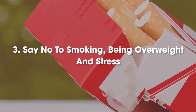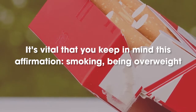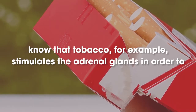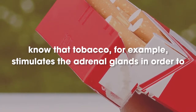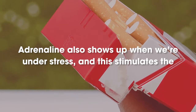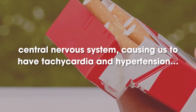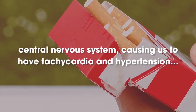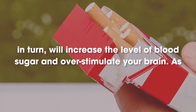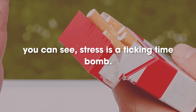Number 3: Say no to smoking, being overweight, and stress. Smoking, being overweight, and stress are three of the greatest enemies of your brain health. Tobacco stimulates the adrenal glands to release the adrenal hormone upon entering the bloodstream in the form of nicotine. Adrenaline also shows up when we're under stress, and this stimulates the central nervous system, causing tachycardia and hypertension. All of this causes the pancreas to decrease the production of insulin, which in turn will increase blood sugar levels and overstimulate your brain. As you can see, stress is a ticking time bomb.